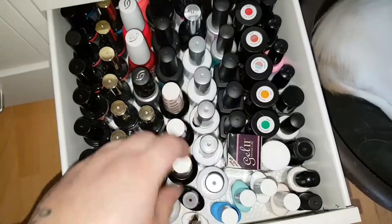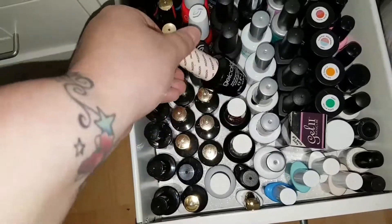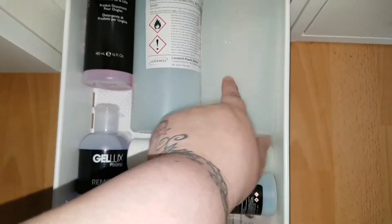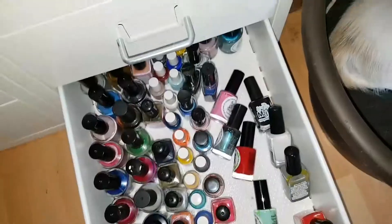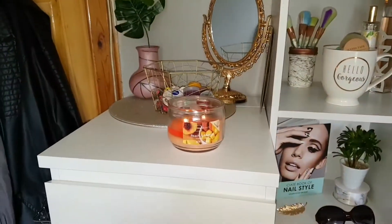This is my gel drawer — it's got a mix of brands in it from OPI to China Glaze and everything else. This one is all of my liquids, so it's acetone, acrylic nail remover, that kind of thing. And then the very last one is my stamping supplies.